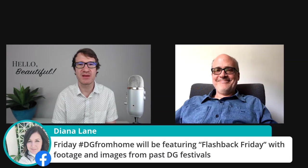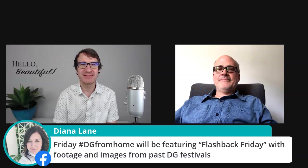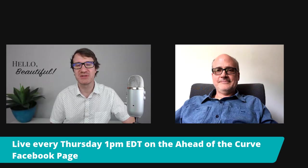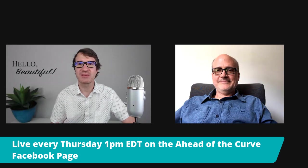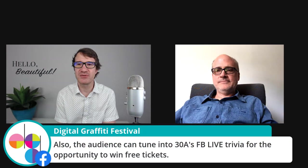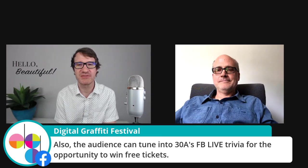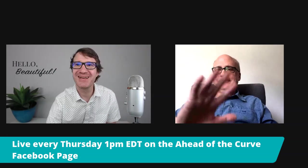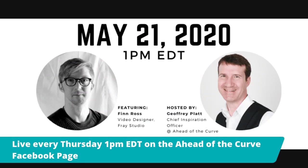DG at home will be featuring Flashback Friday, so that'll be awesome. Just want to thank you guys for all of your input, your support, for being so innovative and creative and sharing all these moments with us. Thank you once again for everything. And Digital Graffiti has got — tune into 30A's Facebook Live trivia for the opportunity for free tickets for the festival this fall. Thanks again everybody, thanks for tuning in today. And of course, stay ahead of the curve.